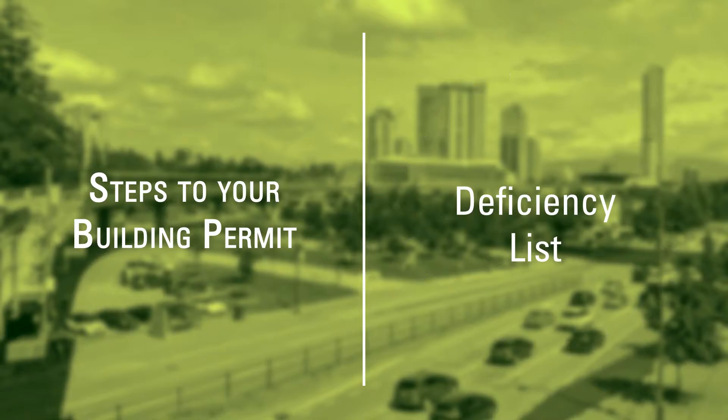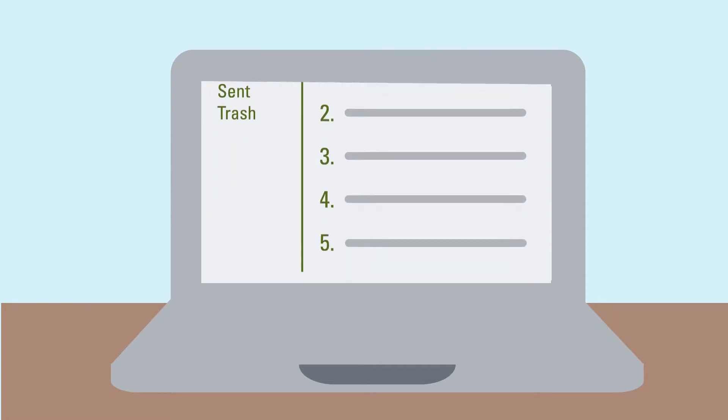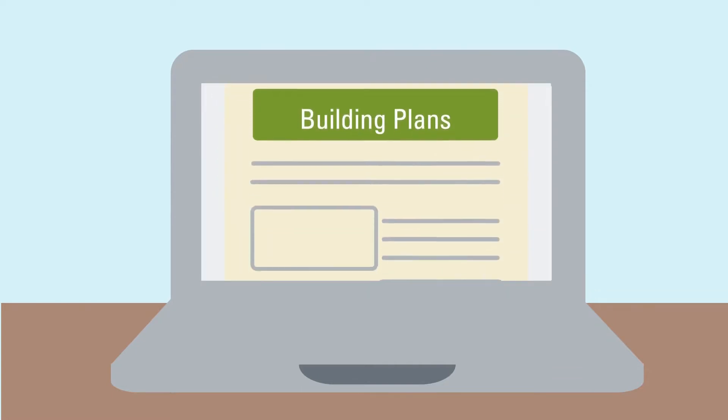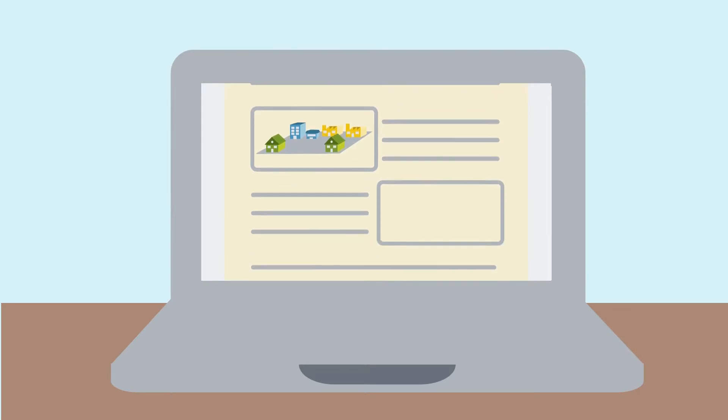Deficiency List. After reviewing your plans and documents, the City may send you a list of deficiencies to address. You may need to revise your building plans in order to follow zoning requirements, building code safety measures, or restrictive covenants.